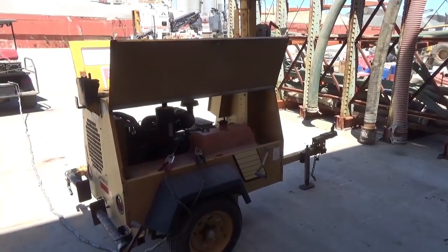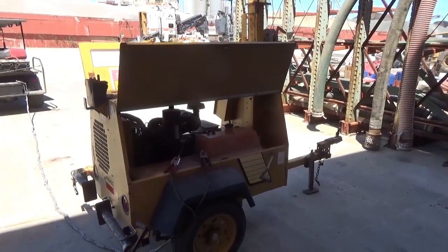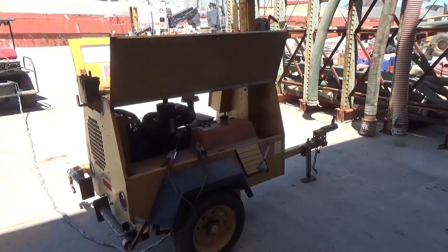Other than that, it's work ready — and will need one light bulb as well. Thank you for watching the video. Good luck bidding. Please call the office with any questions you may have.